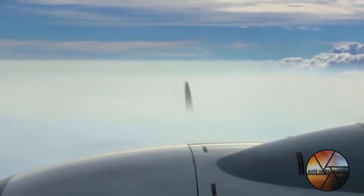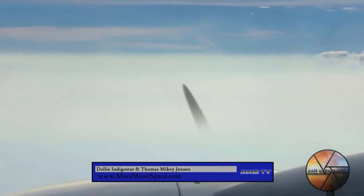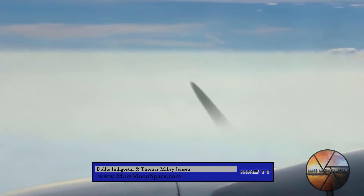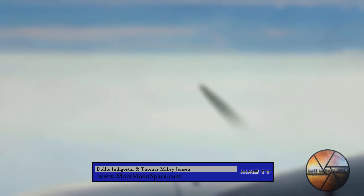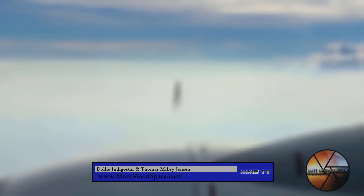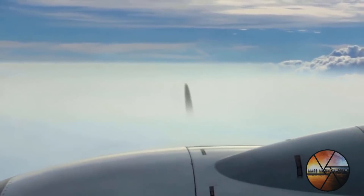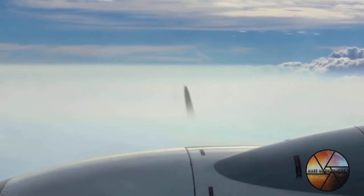Welcome back guys to Mars Moon Space TV with Dolly and Thomas. Take a look at this video we have found. Thomas, what are we looking at here? Is it an optical illusion? Is it a hole in the cloud? Is it a UFO? Is it a plane flying underneath the plane that the guy is in that filmed this? It just doesn't look right, does it? Is it some kind of light phenomena or optical illusion?